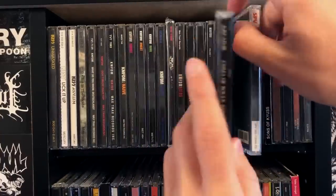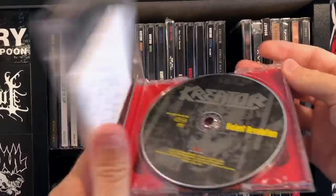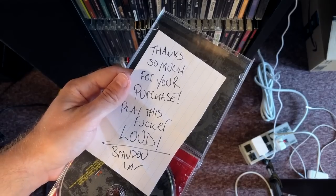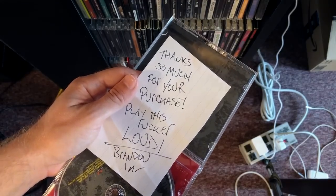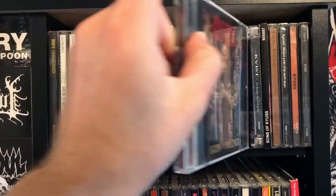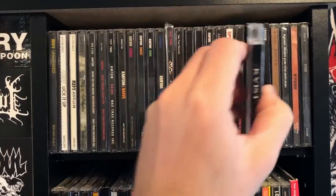Violence Revolution! The seller for this one sent me a note: 'Thanks so much for your purchase. Play this fucker loud. Brandon.' More Kreator — there's Gods of Violence, and I have the flag poster hanging up on my wall, so I gotta have the album.